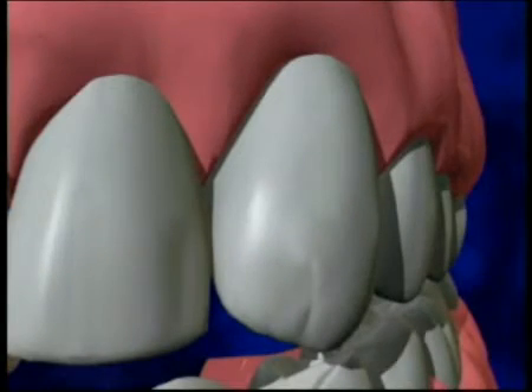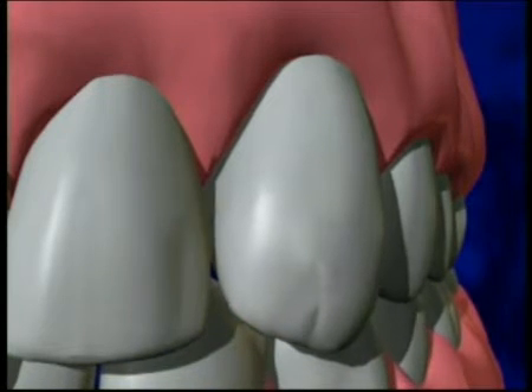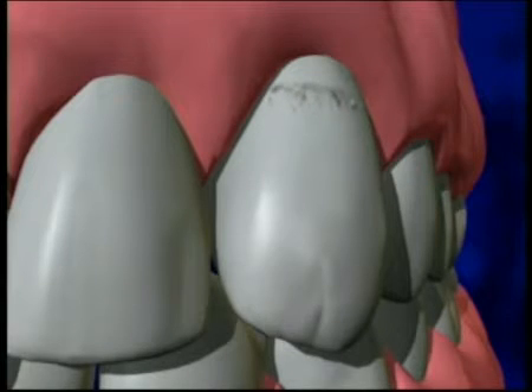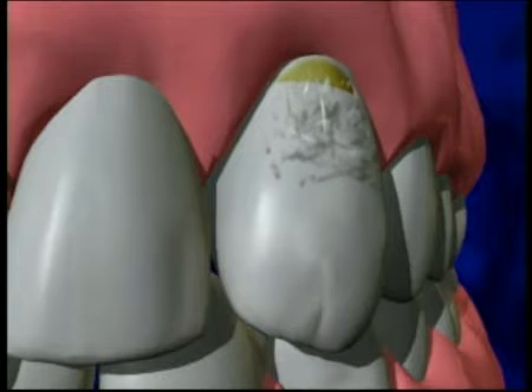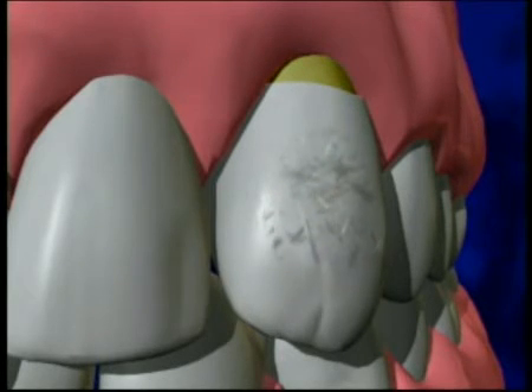When your bite is slightly off, it's common that one tooth may hit sooner than the rest. This causes undue stress on the involved teeth, and they begin to flex. It is this continual flexing and stress over time that causes the enamel to separate from the inner dentin layer, forming the familiar-looking notch that we call an abfraction.